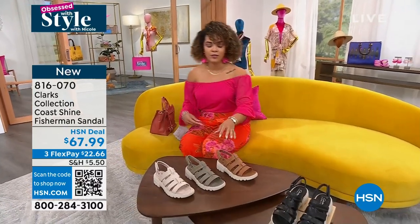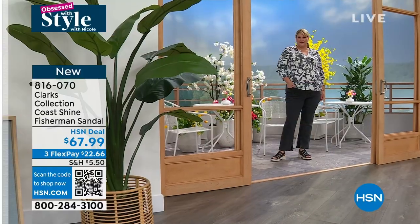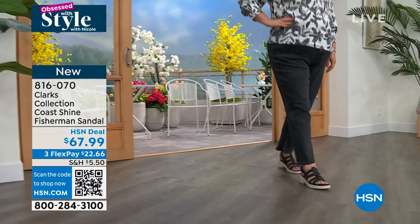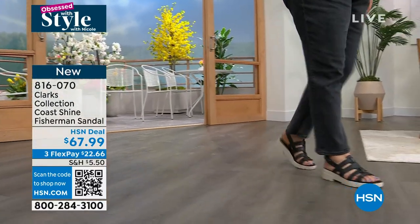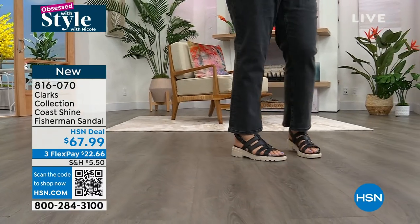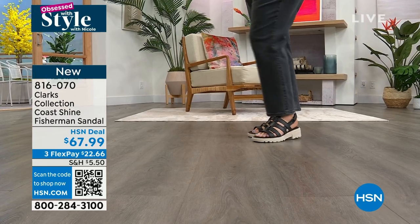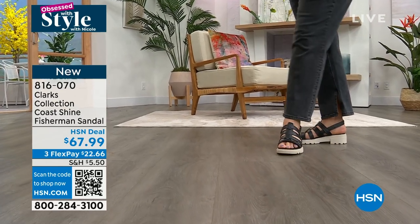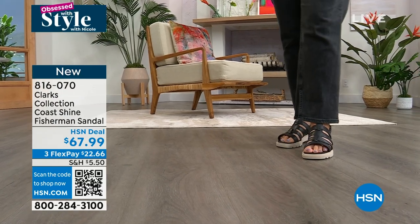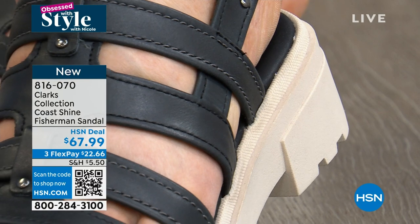I want to dive into the sandals that I was wearing last hour. This is from Clark's — a company that has built themselves on comfort, but still giving you these exceptional, fashionable pieces. So this is your Co-Shine Fisherman Sandal. You'll see really all the high-end designers now are doing this look. It's really incredible how much they charge to do this look, but Clark's is doing the look for you, but building in that comfort, which many of you know and love.